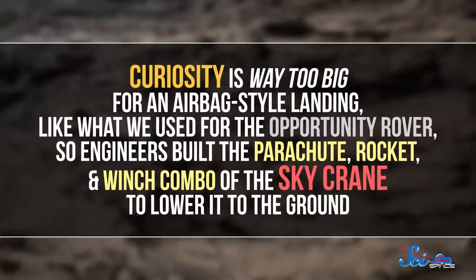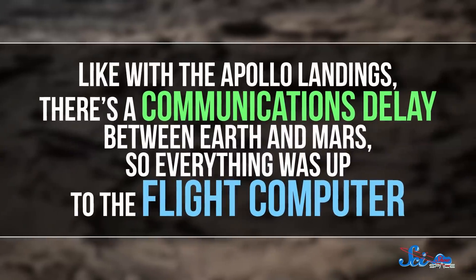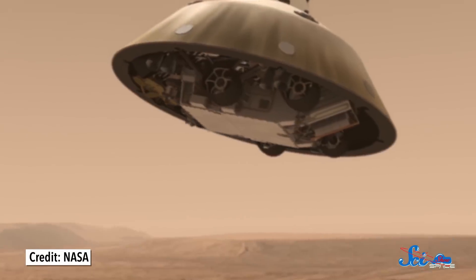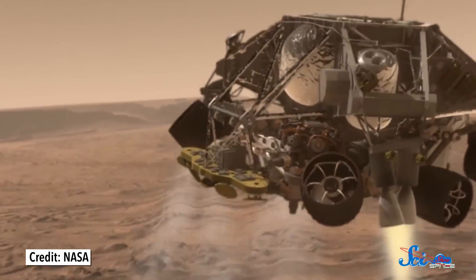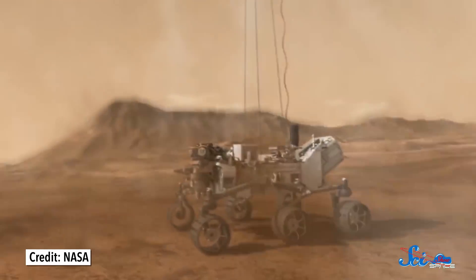Modern computers are also enabling missions we wouldn't have dreamed of in the past, like the sky crane that dropped the Curiosity rover on Mars in 2012. Curiosity is way too big for an airbag-style landing like what we used for the Opportunity rover, so engineers built the parachute, rocket, and winch combo of the sky crane to lower it to the ground. Like with the Apollo landings, there's a communications delay between Earth and Mars, so everything was up to the flight computer. Unlike a sequencer, the computer had split-second decisions to make: after being dropped from the parachute, the sky crane had just moments to find its elevation and velocity, determine its orientation, account for local wind speed, and fire its rockets to get balanced. It also had to decide when to lower Curiosity and when to cut it loose — all before anyone on Earth even knew it was entering the atmosphere. And it worked! Curiosity is now living a happy, productive life on Mars.